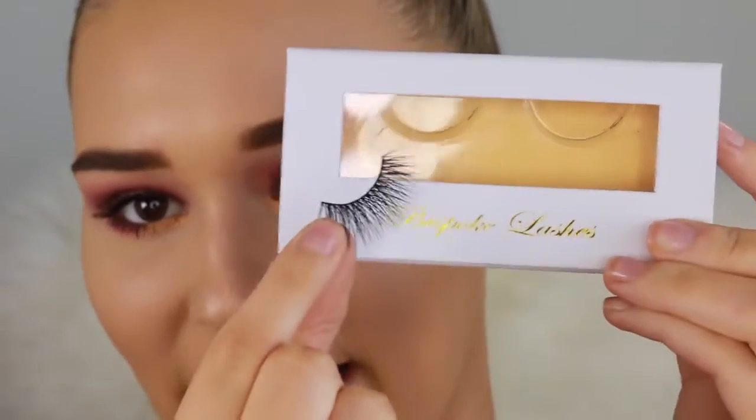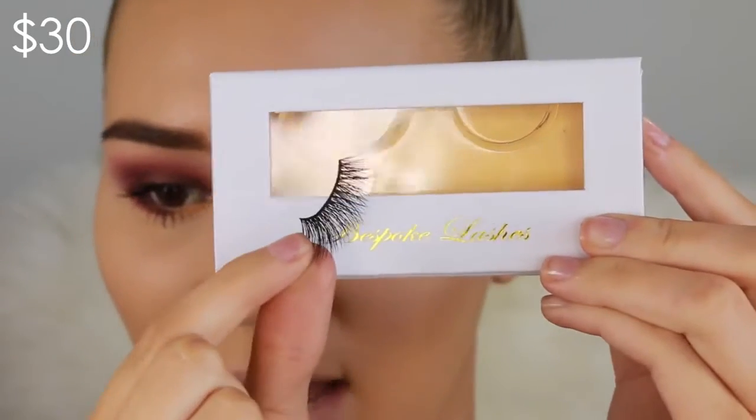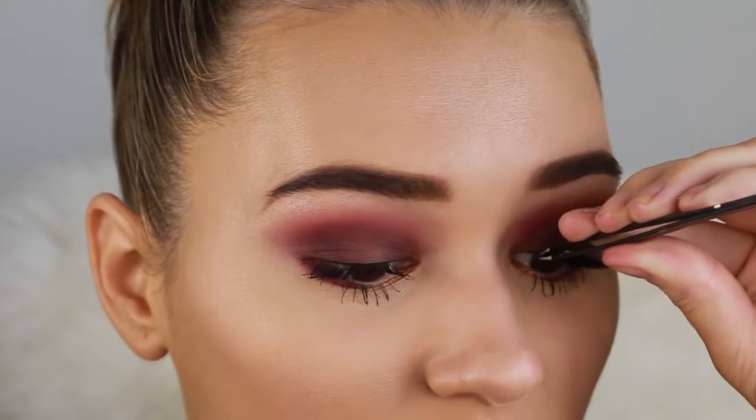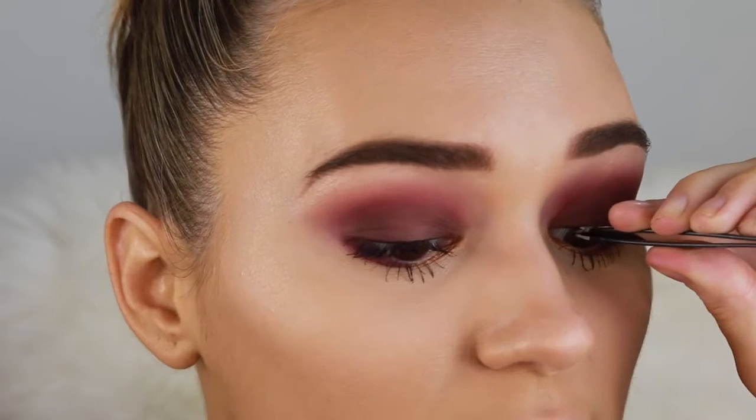Lining my upper lash line with the Kat Von D liner very lightly. Going in with lashes — I want a really long pair since we have a lot of dark going on. I really love that Kat Von D liner; the felt tip is really thin so it's easy to apply. Last but not least for the eye area, I'm taking the Benefit Gimme Brow to set my brows. I brush the front ones forward to make them look more full and the rest straight down.